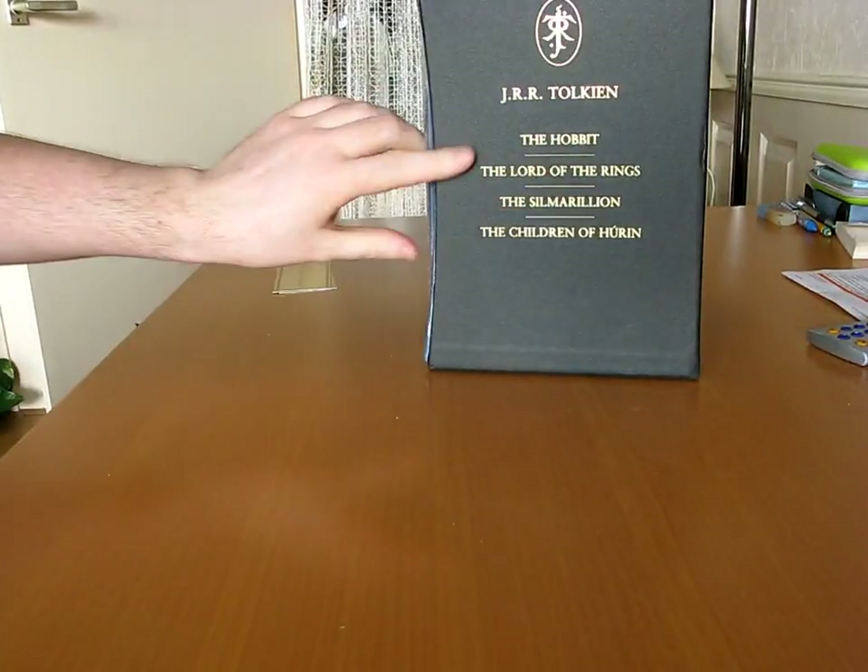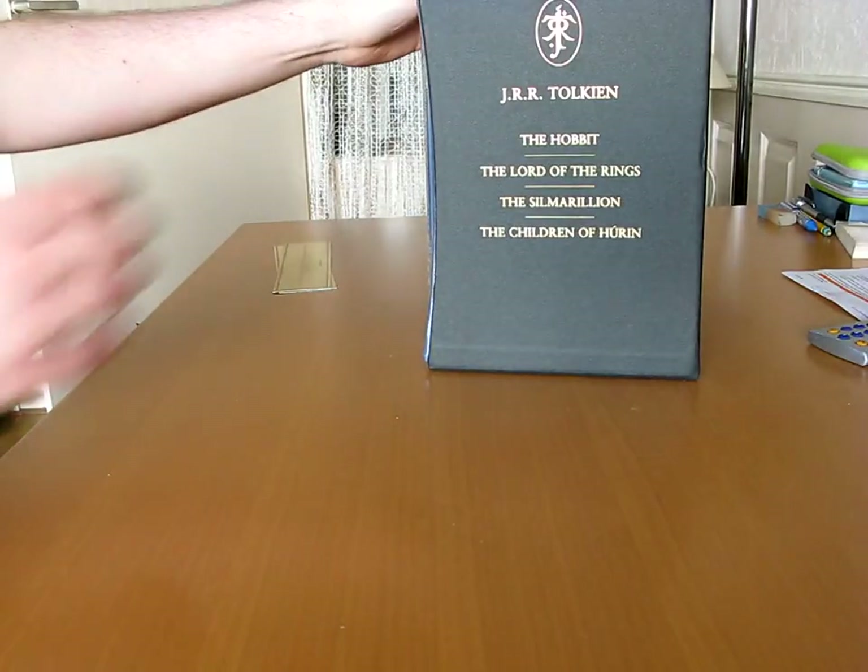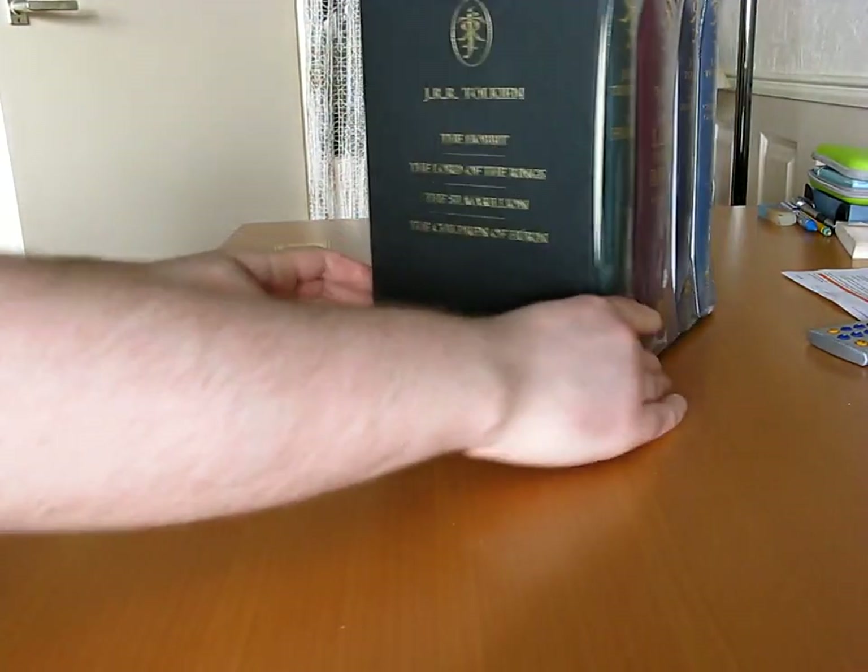The Hobbit. The Lord of the Rings. The Silmarillion. And the Children of Húrin — I'm not sure how you pronounce that yet.